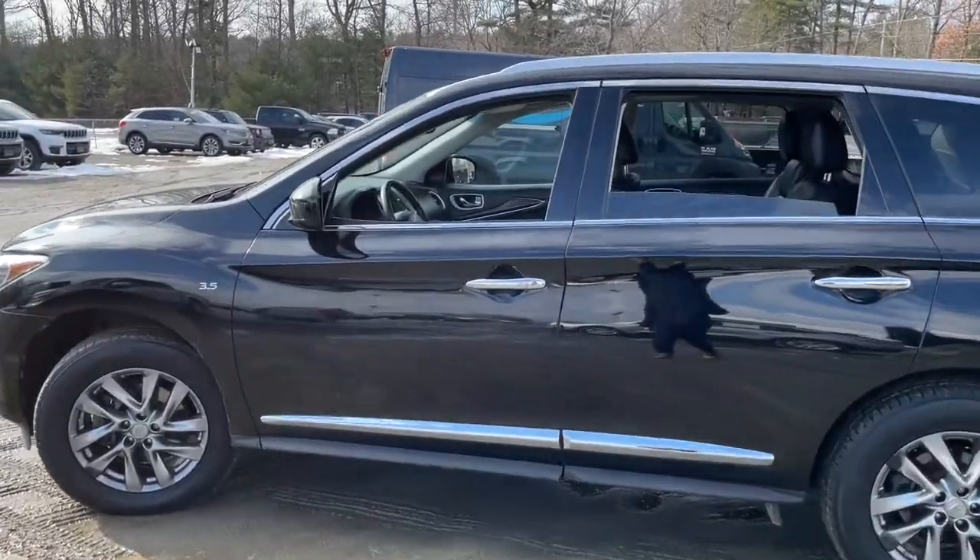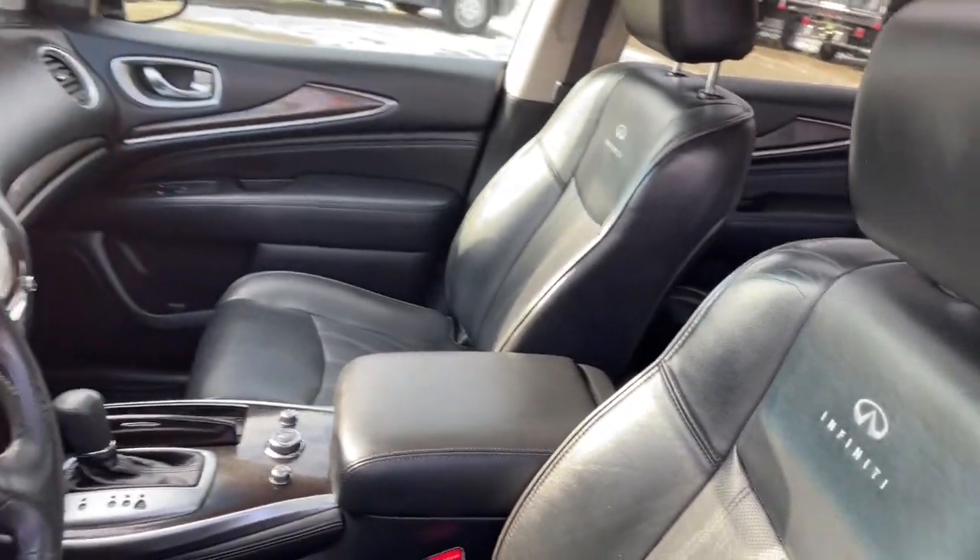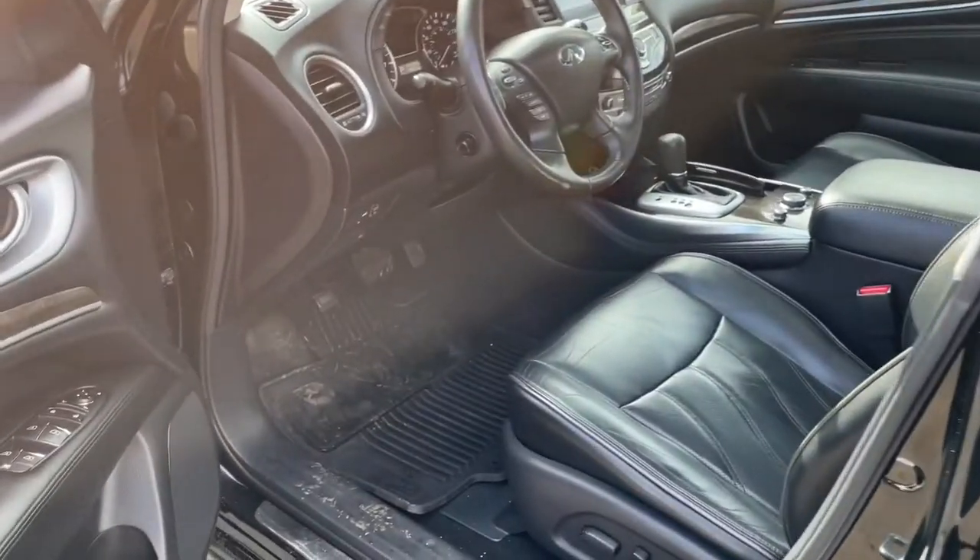From its driver assist tech, to its soothingly peaceful cabin, to its flexible cargo space and powerful performance, this premium SUV makes travel a delight.